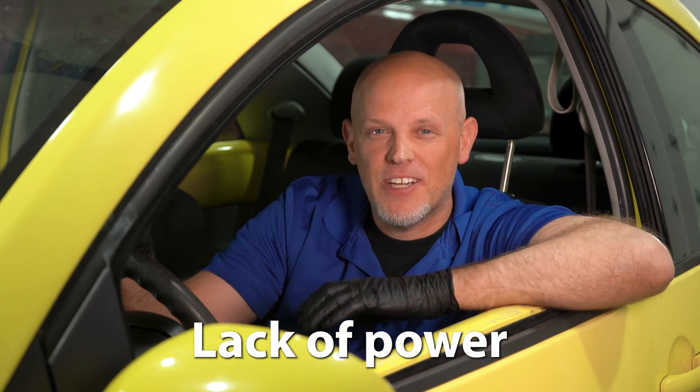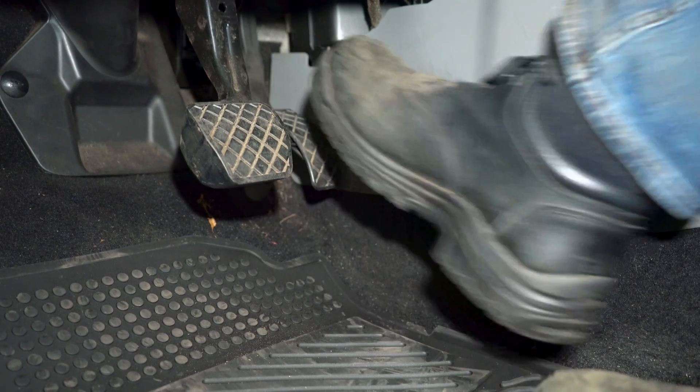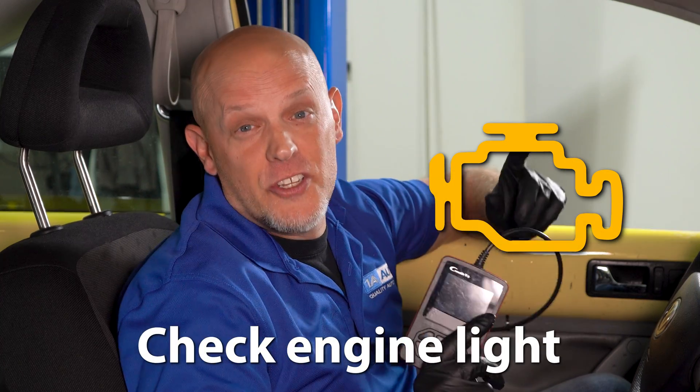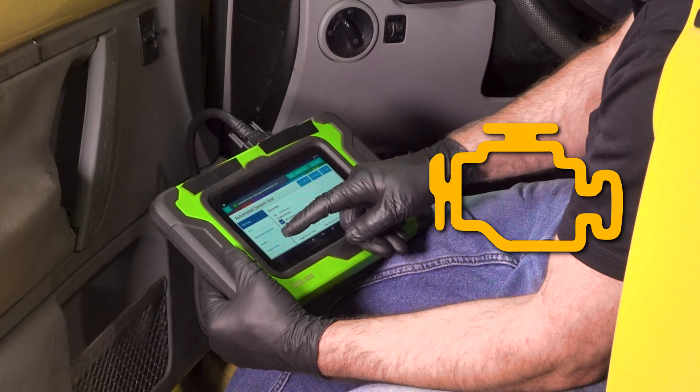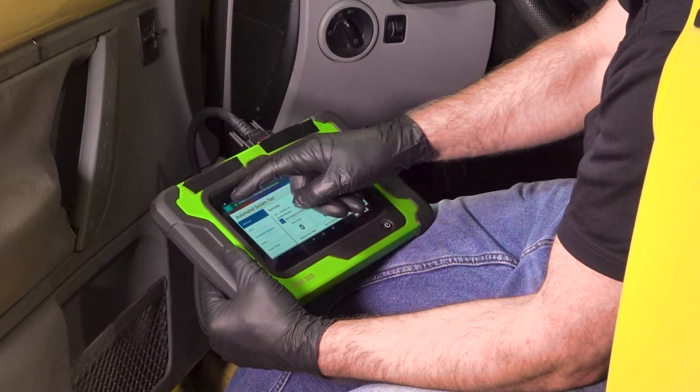Let me start by going over some of the warning signs that may indicate that you have a failing turbocharger. One of the first things you may notice is a significant lack of power. Another sign would be a check engine light. You can use a code reader to check the code, and if you have an overboost code or underboost, then it's probably related to your turbo.